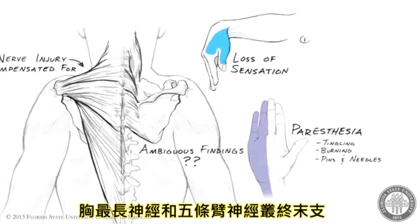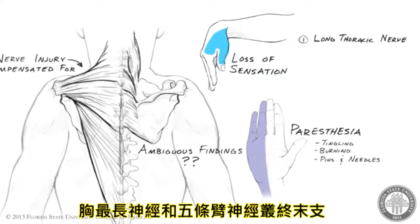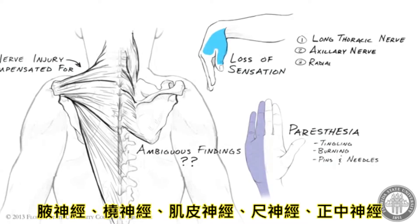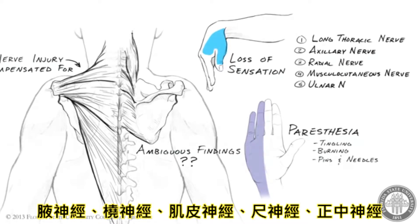These are the long thoracic nerve and the five terminal branches of the brachial plexus: axillary, radial, musculocutaneous, ulnar, and median nerves.